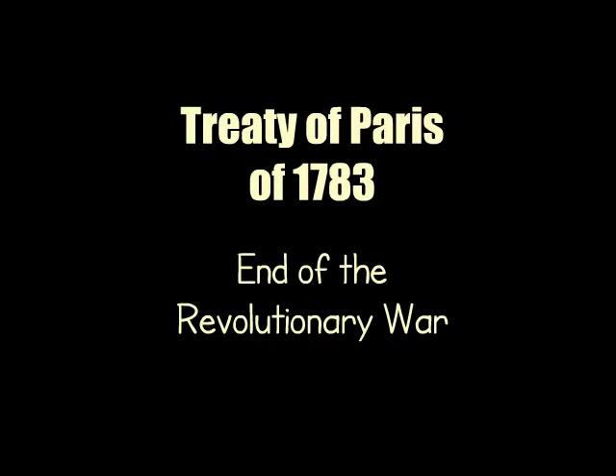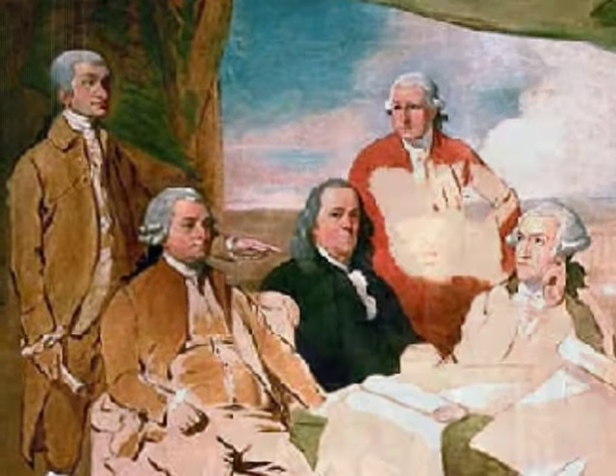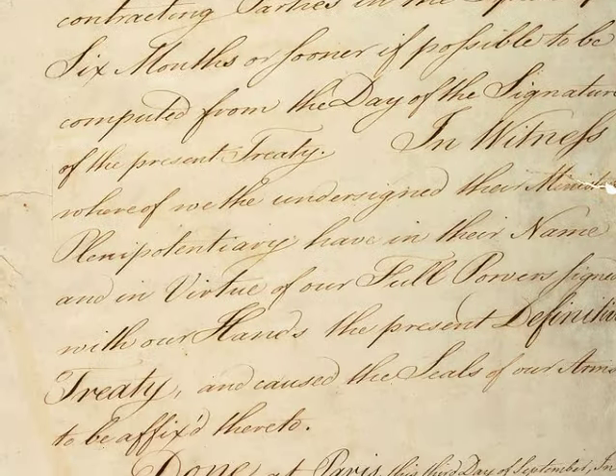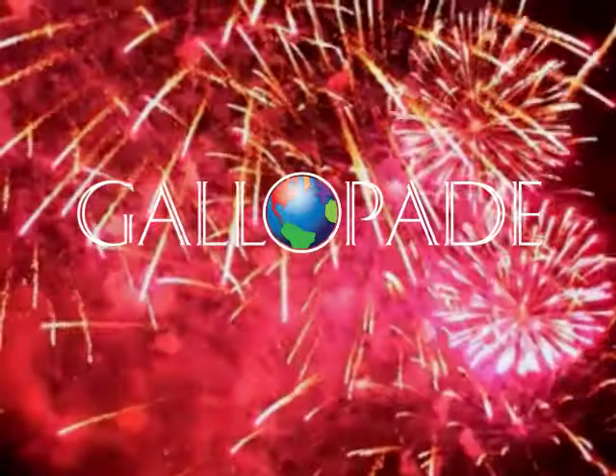The surrender at Yorktown was a terrible blow to Great Britain. It forced King George III and Parliament to finally discuss peace. On September 3, 1783, British and American representatives signed the Treaty of Paris. The war was officially over. The Americans had won their independence.